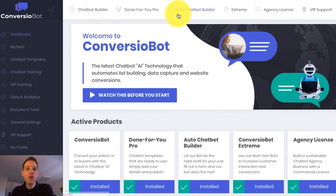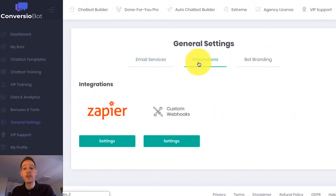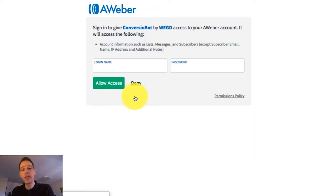So I'm on the dashboard right now and I want to show you how easy it is to set up a bot on your website. In this example, I'm going to use a done-for-you bot to build an email list. If I come over to the general settings page, you'll see that we are fully integrated with a number of different email marketing services and also fully integrated with Zapier, which allows you to connect to thousands of different apps. So let's say I want to connect ConvergioBot with Aweber. All I have to do is a couple of clicks and that directs me through to a page where I can sign into Aweber to complete the process.